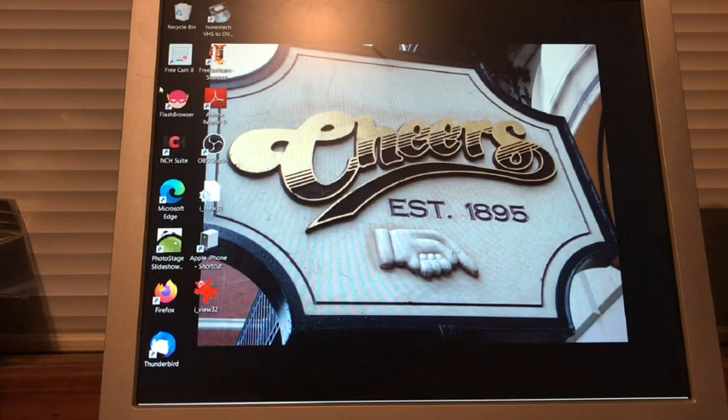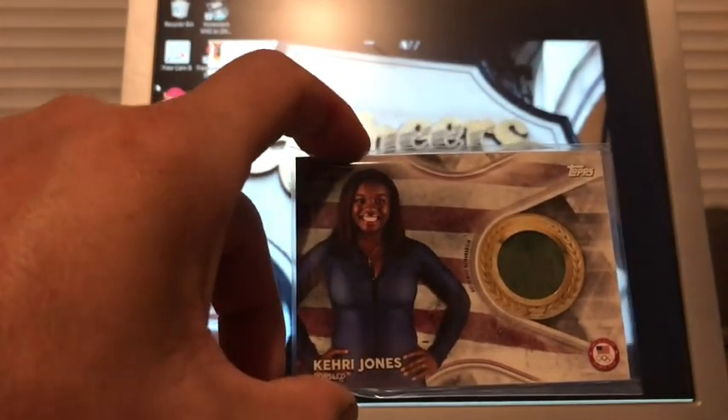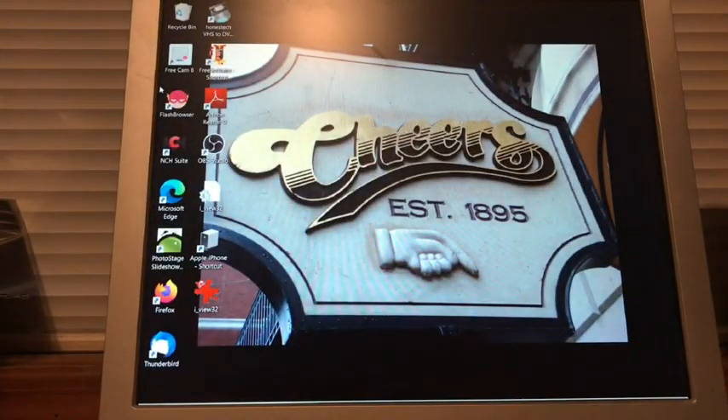This one here is Kerry Jones, bobsled — a really cheap one, numbered 76 out of 99 from 2018. Probably in that dollar range. It's in a different, thinner type of sleeve — very strange.